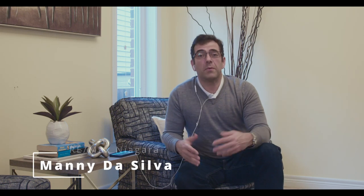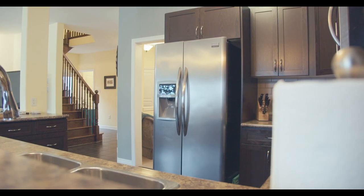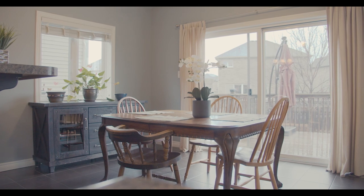How's it going everyone? My name is Manny De Silva and I'm a realtor with REMAX Niagara. In this video we're going to take a tour of this beautiful five bedroom, four bathroom home that's got roughly 2200 square feet in Beansville, going for $999,000.